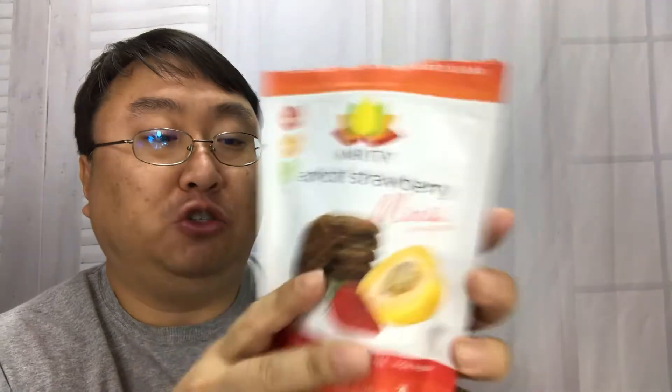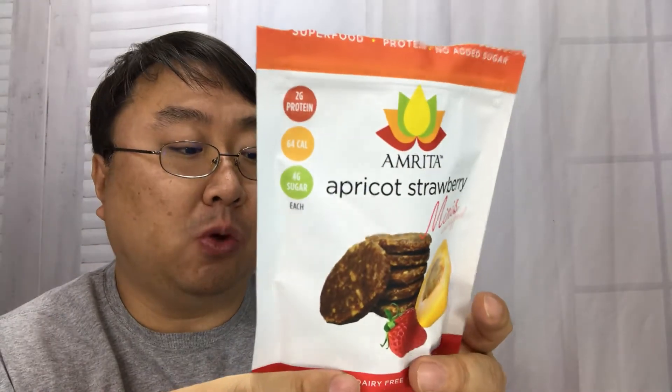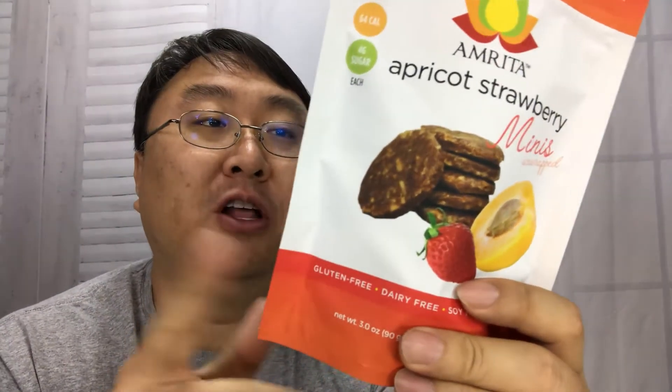That's good. Two grams of protein, 64 calories, four grams of sugar each — a nice little poppable treat. They store for a long time, give you a little energy, and aren't overly indulgent or packed with guilt. Check it out — I'm really liking these things.